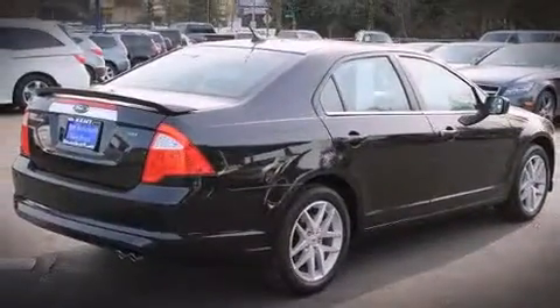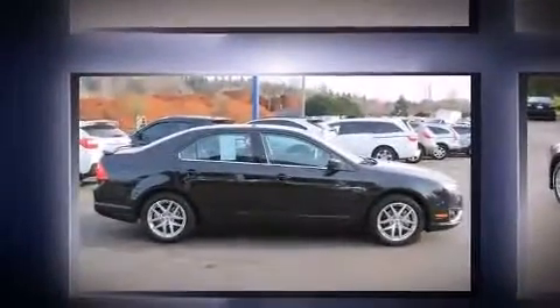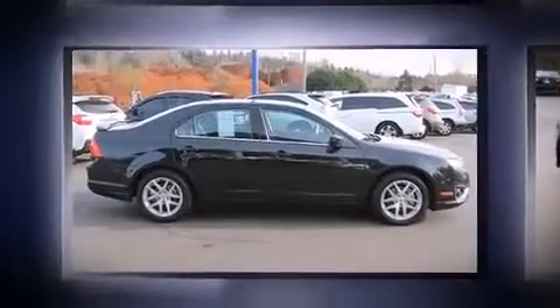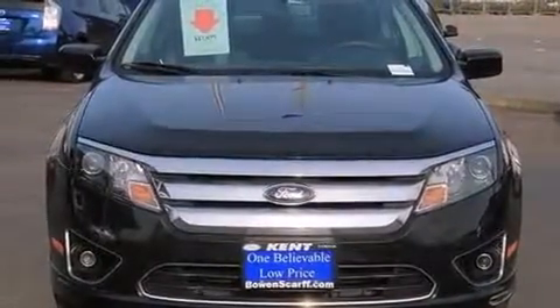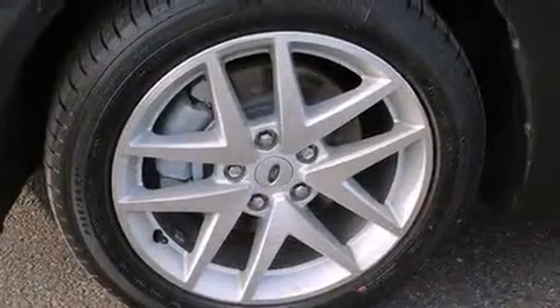All of the premium features expected of a Ford are offered, including power front seats, heated seats, and much more. Features such as automatic climate control and leather upholstery prove that economical transportation does not need to be sparsely equipped.